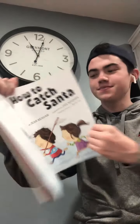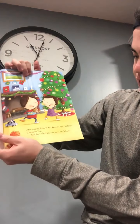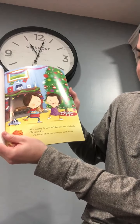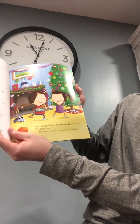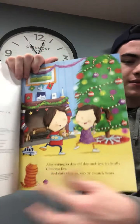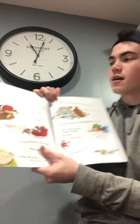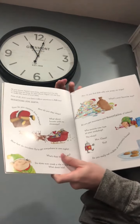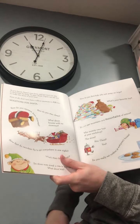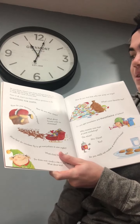Try to catch Santa. After waiting for days and days and days, it's finally Christmas Eve, and that's when you can try to catch Santa. As you know, Santa's very busy, and you won't be able to keep him for long. So plan ahead. Figure out now how to make the most of your time.